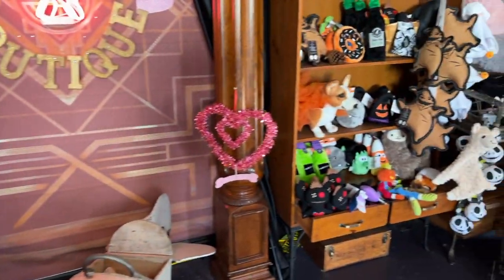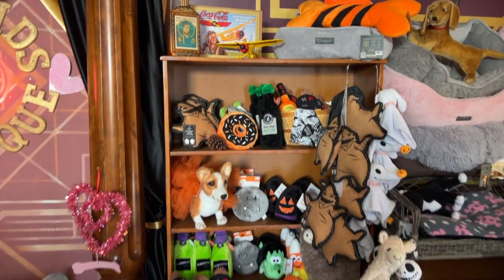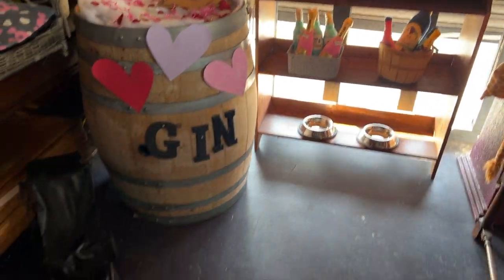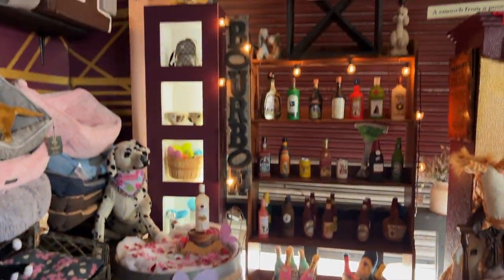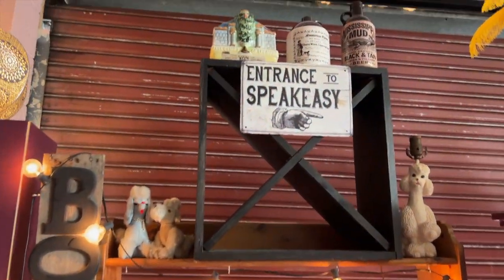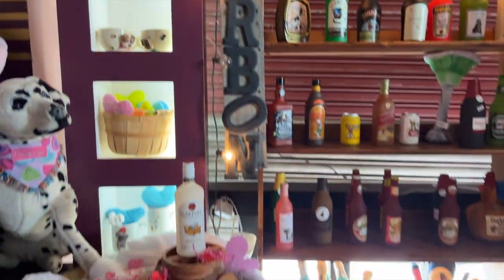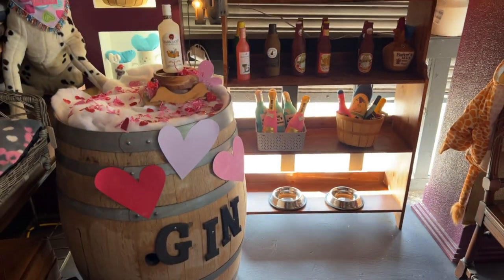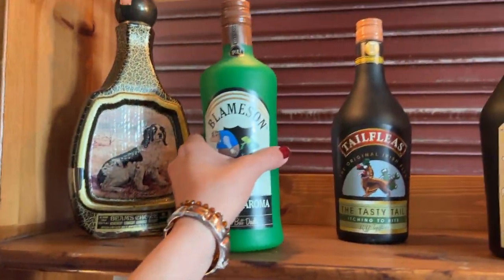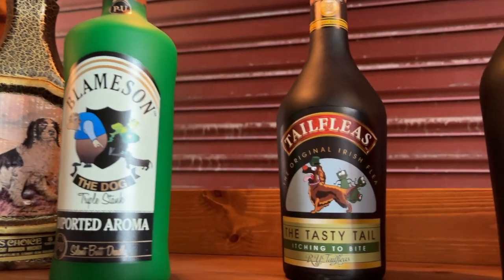This is a pet boutique, so I do have things out all year around — my Halloween toys. And my speakeasy, because every pooch needs its pooch. I had this bourbon sign — my husband made it. Kind of just gives it more of that 1920s vibe. These are all rubber, they all squeak — Blame and Sin. These are hilarious.